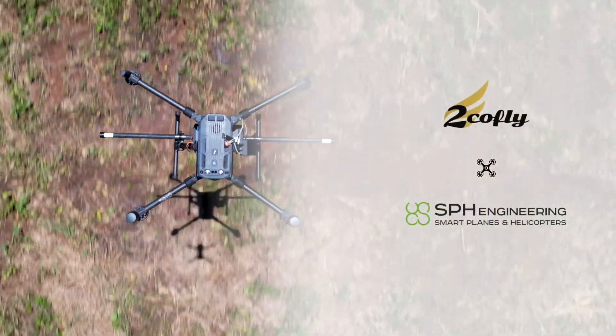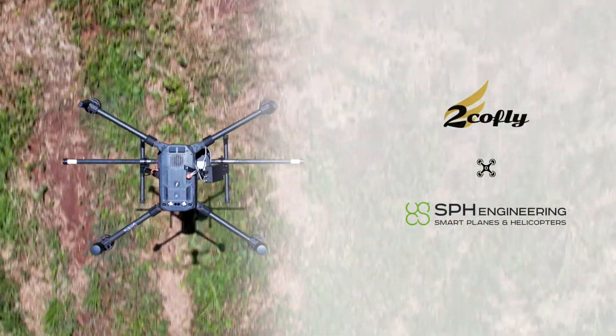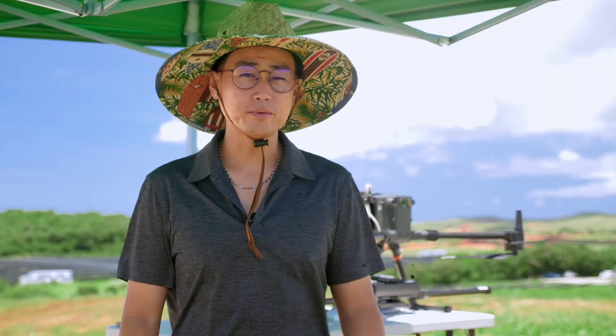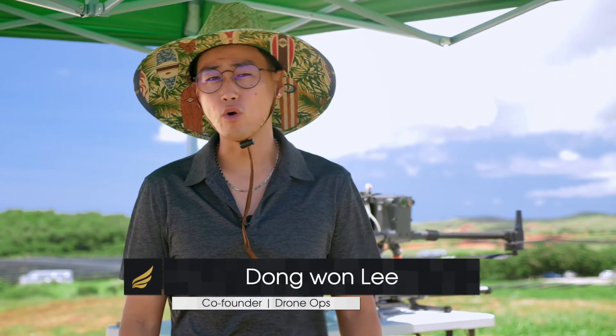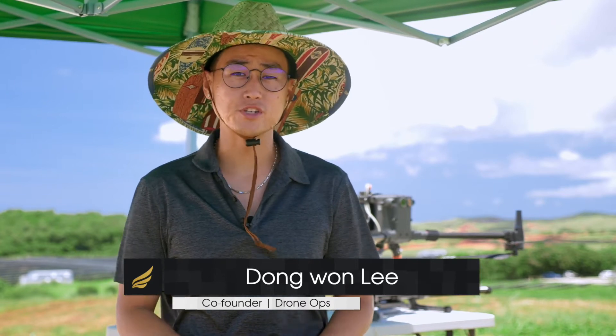Hi, my name is Dong-Wan Lee and I'm the Director of Drone Operations here at EcoFly. Our company focuses specifically in the AEC industry and our whole mission is to deliver business efficiencies using drones.